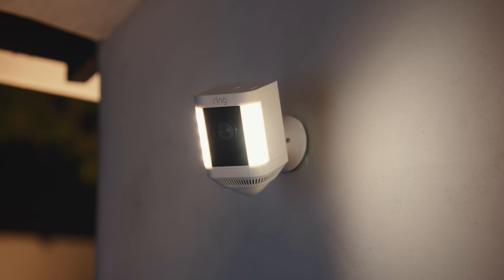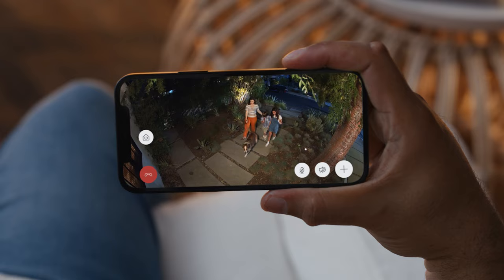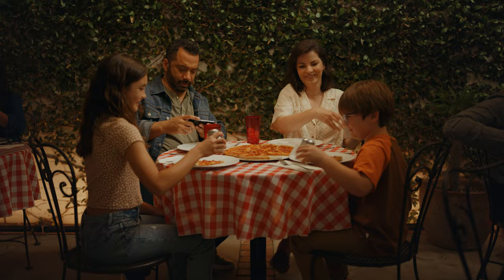What's the best reason to get the Spotlight Cam Plus from Ring? It must be the two built-in LED lights that brighten things up when you're home and when you're away. Check it out.